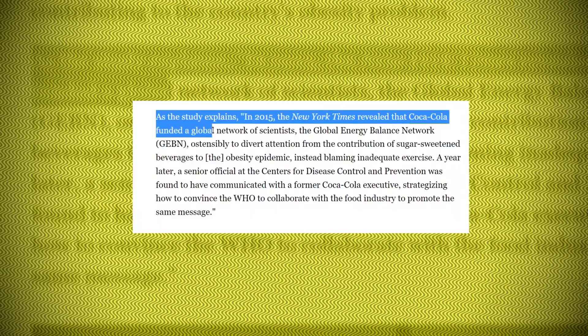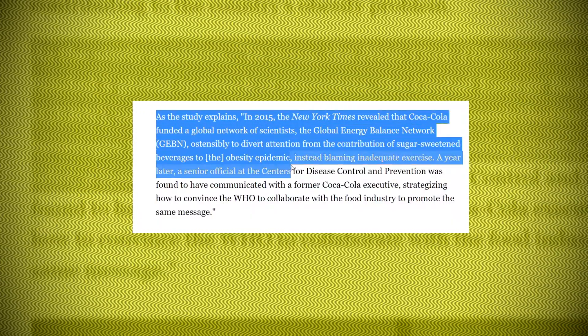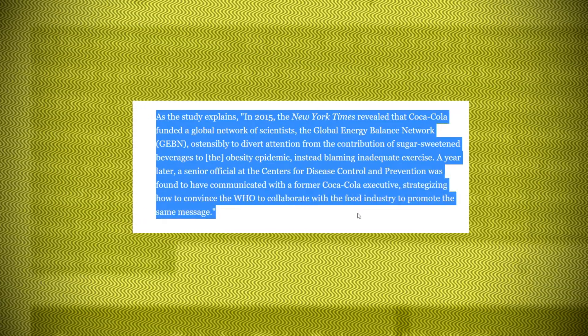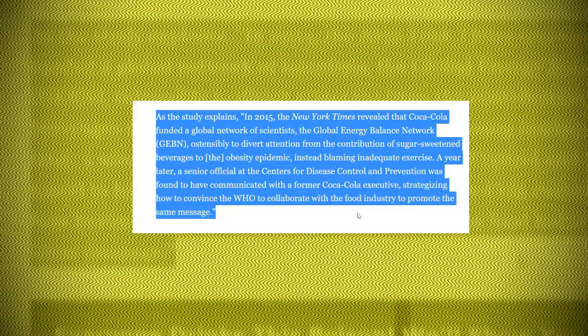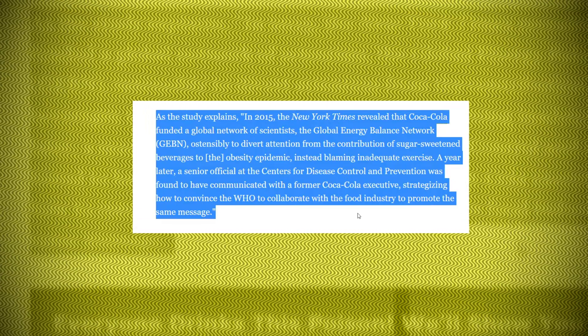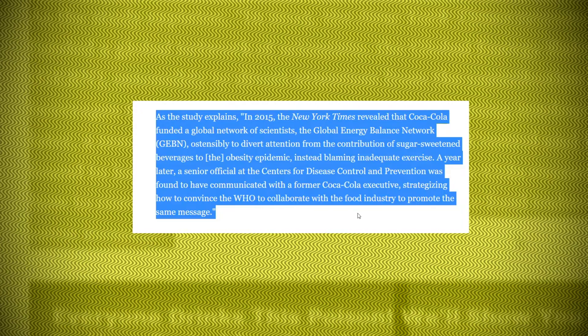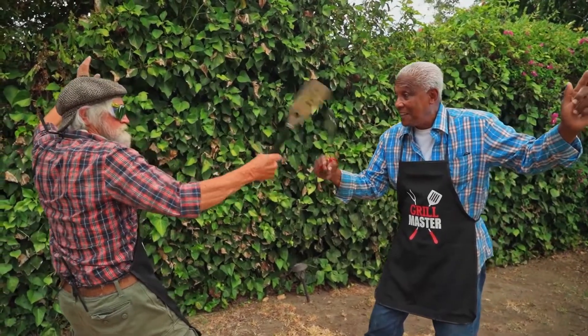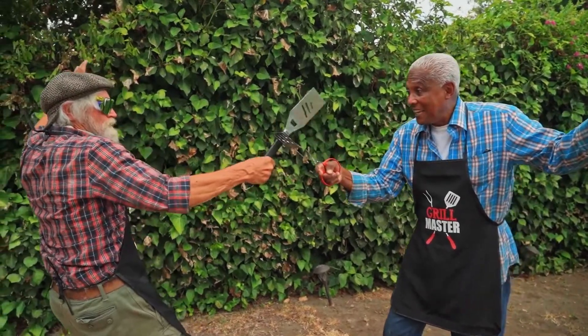Unsurprisingly, in 2015, Coca-Cola was found to have funded a global network of scientists called the Global Energy Balance Network to divert attention from the contribution of sugar-sweetened beverages to the obesity epidemic — instead blaming inadequate exercise. Studies, like ingredient lists, can't always be taken at face value.